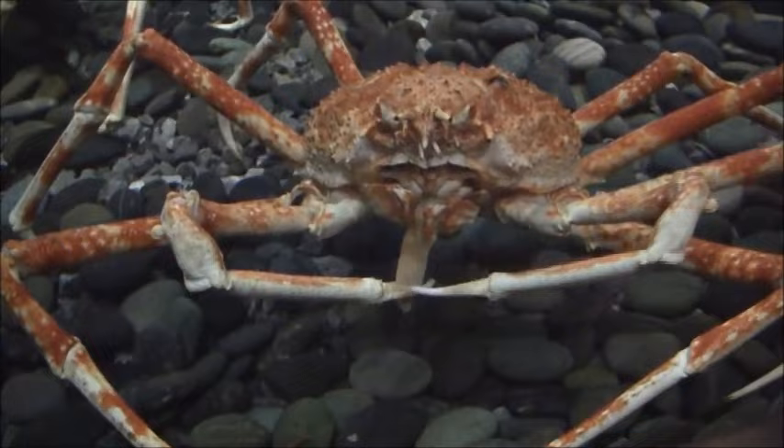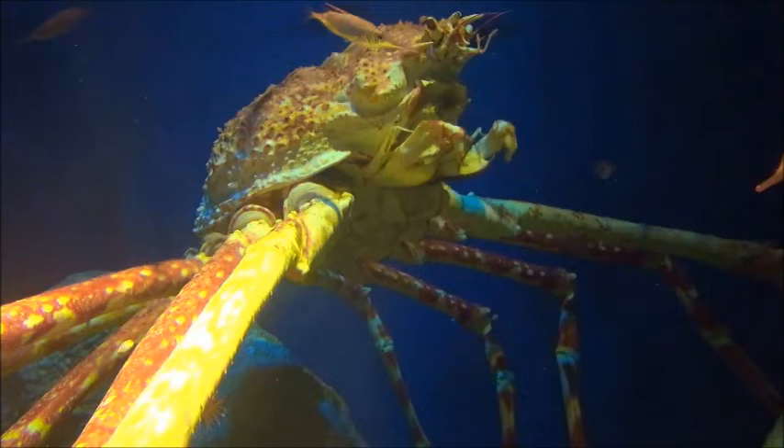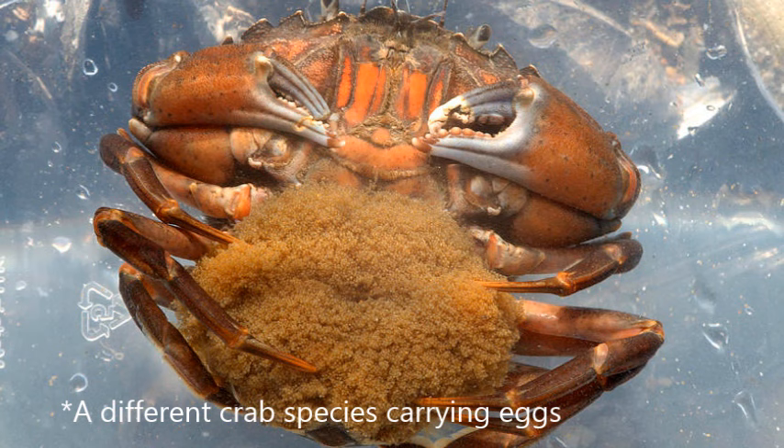Males have bigger claws and grow larger than females. These crabs mate seasonally during the spring. Females carry fertilized eggs attached to their abdominal appendages until they hatch into planktonic larvae. Females can lay over a million eggs per season that are less than a millimeter in length.